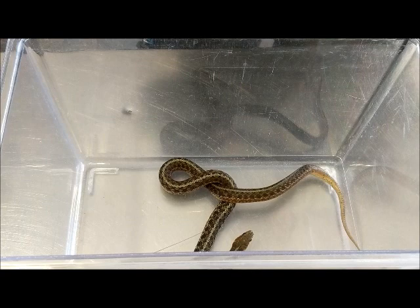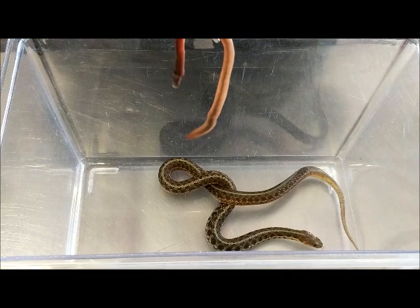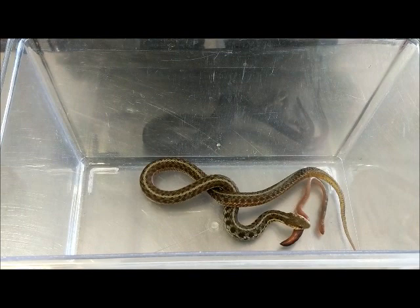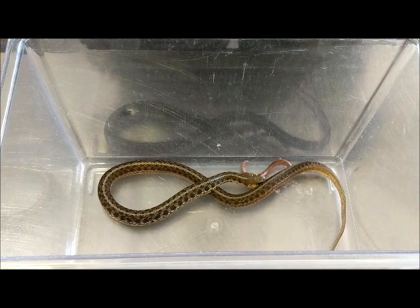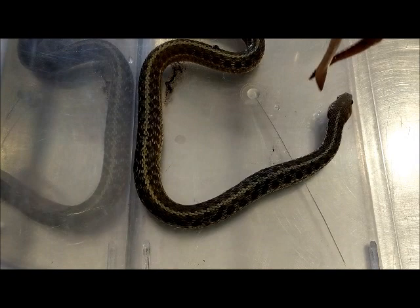I'm going to put a night crawler, which is a large worm, in with our snake. This night crawler is alive and we can see she already knows — she can smell her food. As we see her nose dip towards the bottom of the tank she's trying to seek out where that food scent is coming from. As I put the night crawler in she's going to grab it. She has teeth in her mouth that will keep that worm from backing out, and then her muscles will help pull and push that worm into her mouth and down her throat.